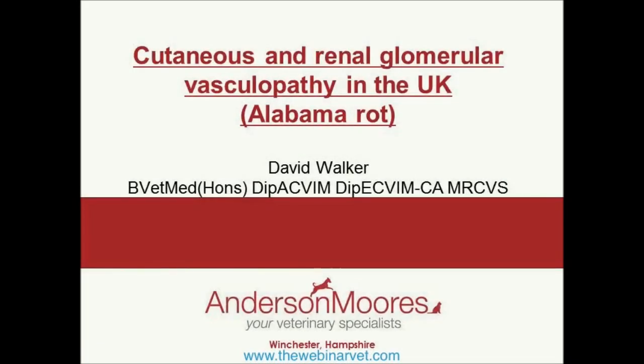We're going to talk about Alabama Rot, properly known as cutaneous and renal glomerular vasculopathy, or CRGV. Vasculopathy is obviously a pathology of the vessel, and what we see with this disease process is that pathology of the vessel causing changes in both the skin and the kidney.